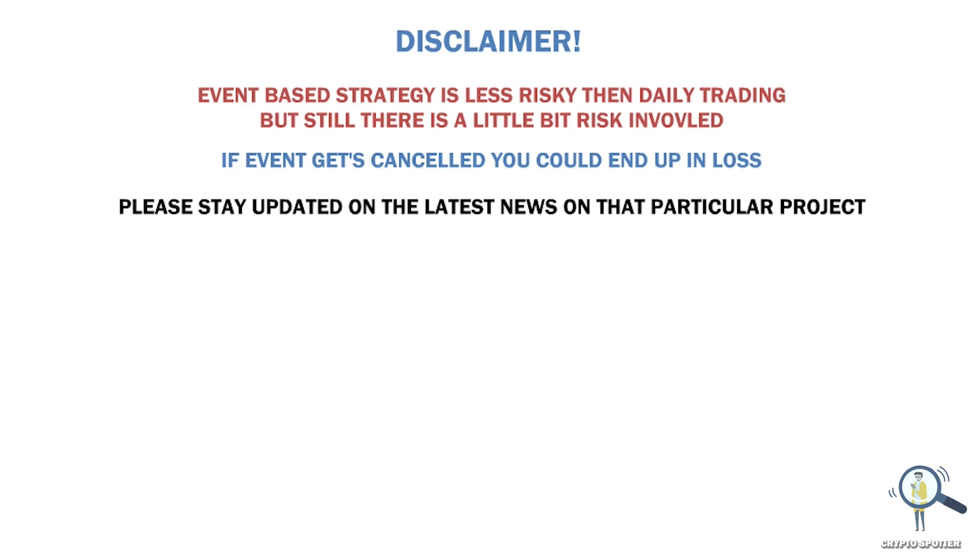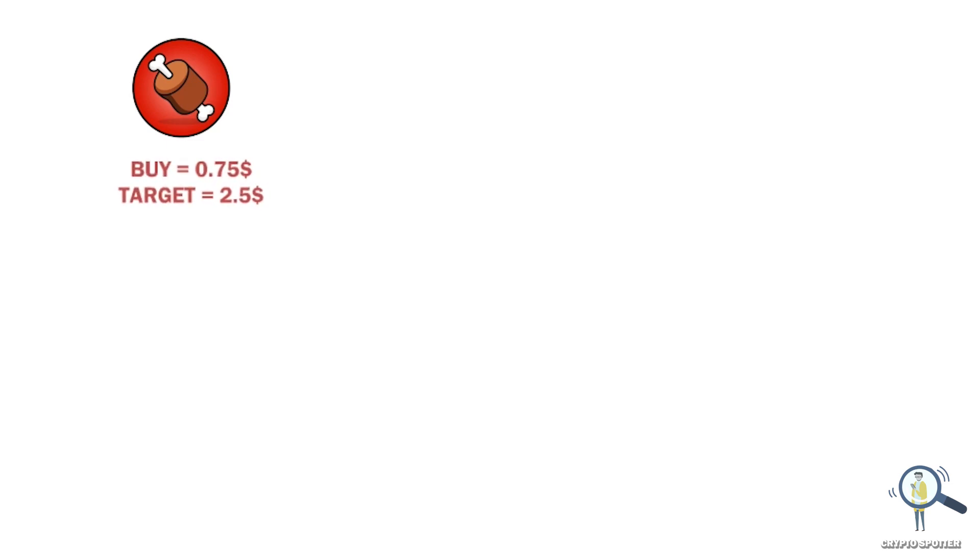So if you're following my videos or calls, I had already asked you guys to buy BONE below 75 cent levels. As we all know, Sherbarium is going to launch and the price could pump with this news. If you have bought around 75 cents, our target should be two dollars and fifty cents minimum. The price of BONE could also pump above three dollars, but your target should be set according to the risk you can take.